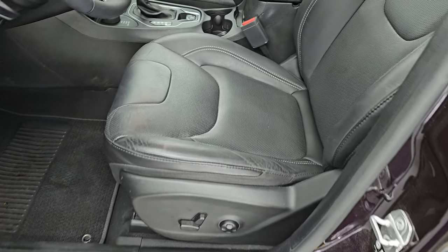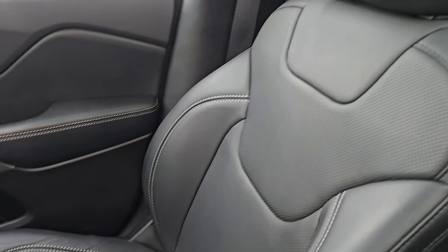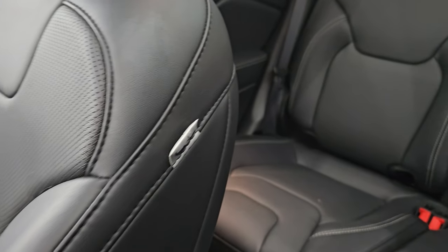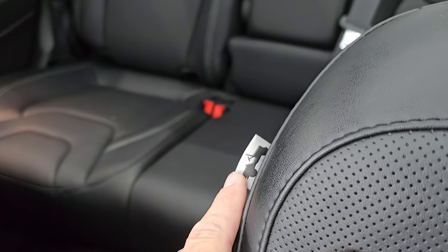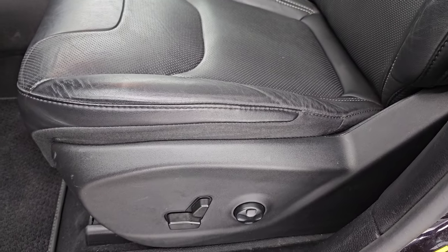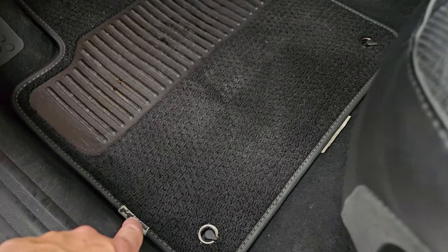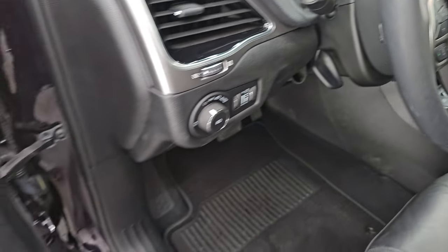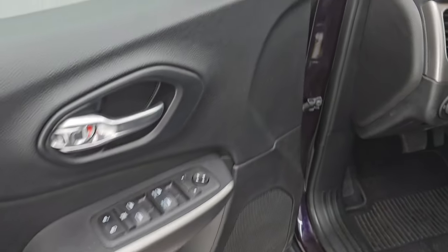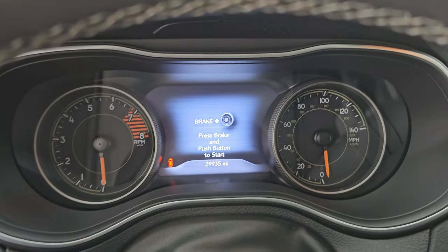Up front, the Latitude Luxe 80th Anniversary Package gives you black bucket seats with no rips or tears — you also get the 80th Anniversary tag on there with the Jeep. The seats are in really nice shape, and it smells very clean inside this vehicle; I don't think it's ever been smoked in. You get the Berber 80th Anniversary floor mats up front as well. Auto headlamps, tilt and telescope steering wheel, power windows, locks, and mirrors. Let's hop inside and check out the miles, the radio, and everything this one has to offer on the interior.